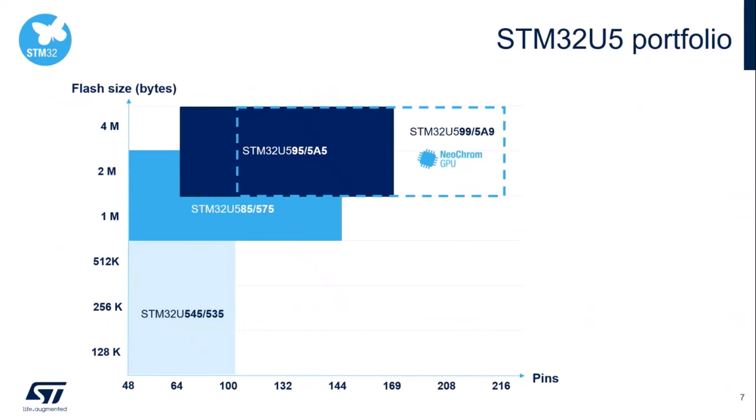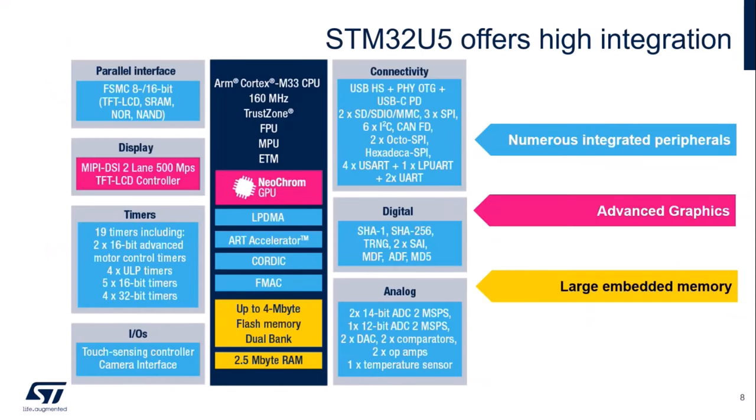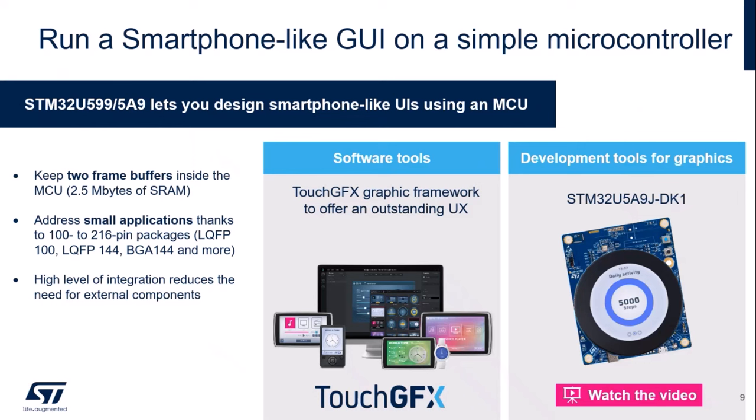The STM32U5 portfolio is large, from 48 pins to 260 pins, and from 120 KB up to 4 MB of flash. In the demo, we are going to use the graphics versions — specifically the STM32U599A9. Here is the block diagram of the STM32U5. In addition to numerous integrated peripherals, NeoChrome and graphics interfaces such as MIPI-DSI are embedded, along with up to 4 MB of flash and 2.5 MB of SRAM. You can develop a smartphone-like graphic interface on the STM32U5 thanks to the advanced hardware and software tools.